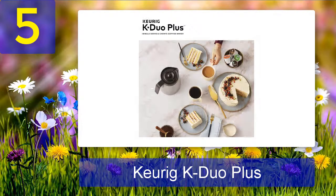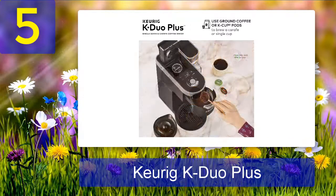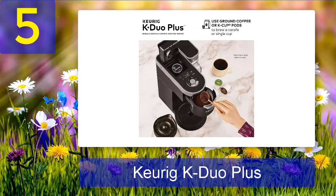Whether you're making coffee for one or a crowd, the Keurig K Duo Plus is the perfect coffee maker for your needs. Pros: 12-cup thermal carafe, mesh reusable ground coffee filter included, six different size settings, and can use both grounds and pods. Cons: the coffee filter does not have a handle, which is usually present on other types of filters.